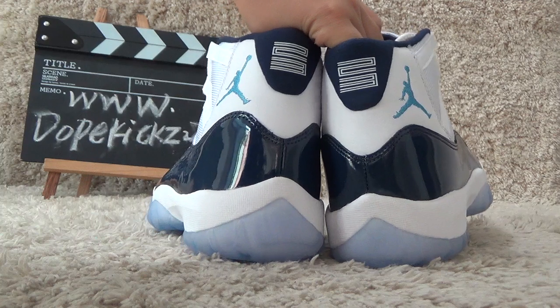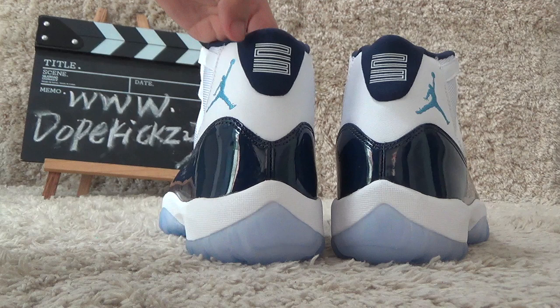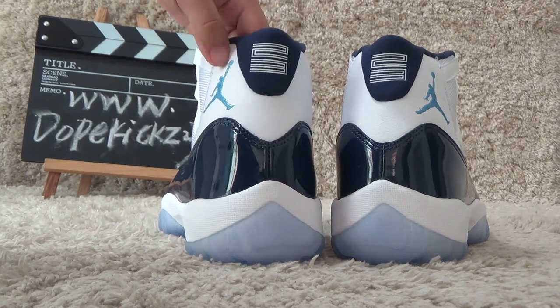For the back side we can also find the number 23 and the Air Jordan beside it.